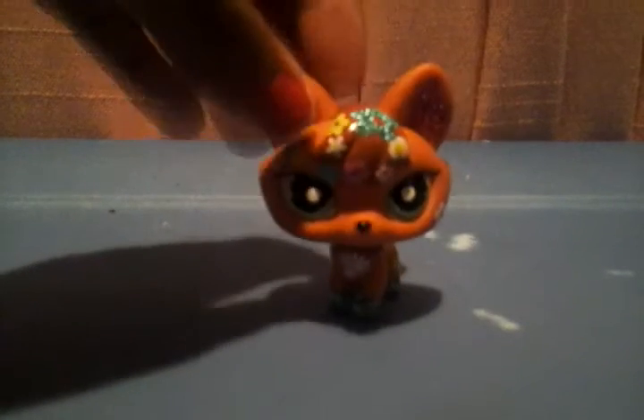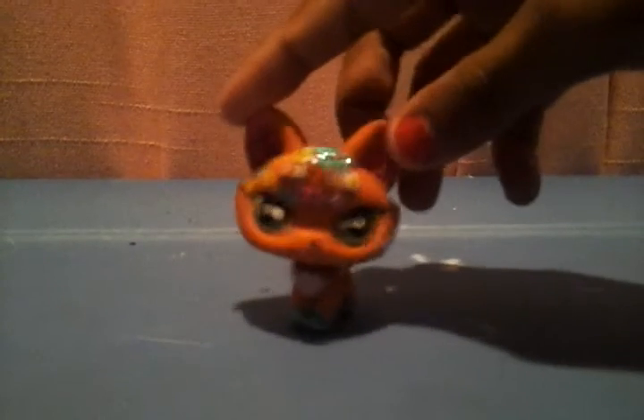Hey guys, this is LPS Flower Fox here again, and this is part 2 of my LPS introducing me. So here we go.